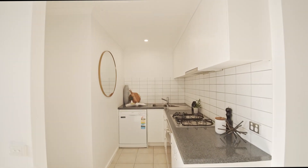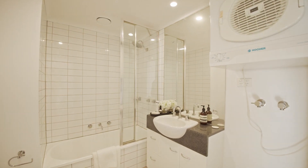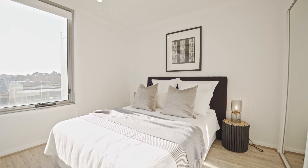Yes, the kitchen is nicely tucked away, there is a bathtub in the bathroom, and the bedroom does have a window.